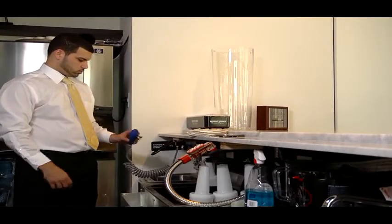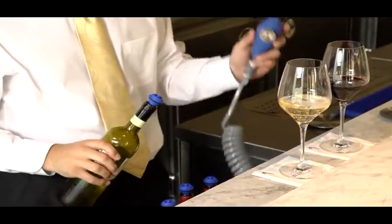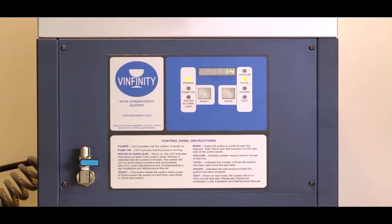Vinfiniti requires no maintenance other than simply rinsing the vacuum guns on a nightly basis. The system is highly reliable and is almost cost free, as there is no gas to buy and electrical use is negligible.